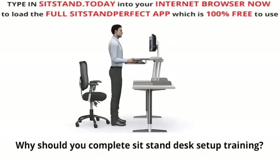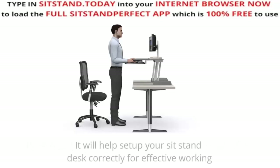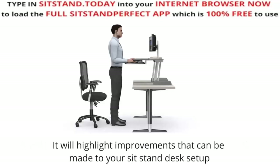Why should you complete Sit-Stand Desk Setup training? It will help you protect your personal health and safety, set up your sit-stand desk correctly for effective working, improve your posture when standing or sitting, and highlight improvements that can be made to your sit-stand desk setup.